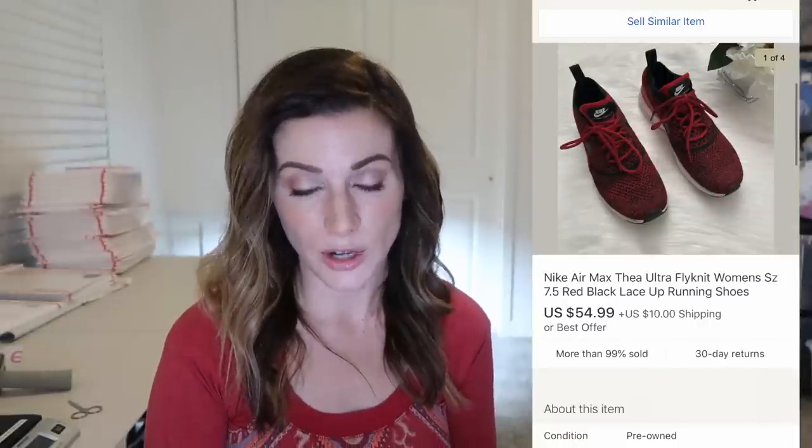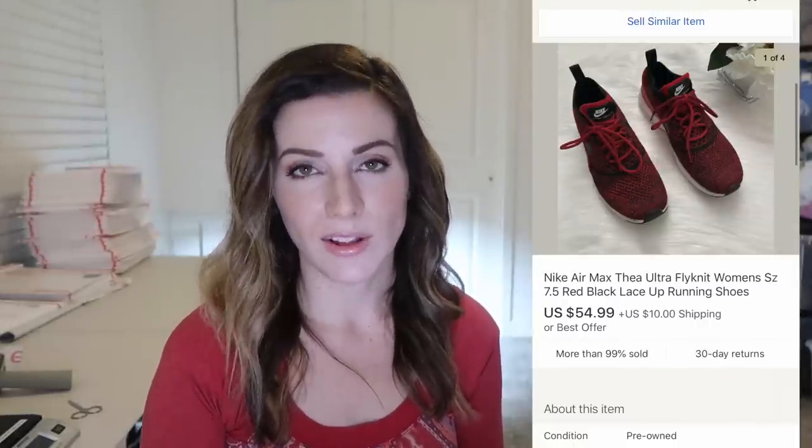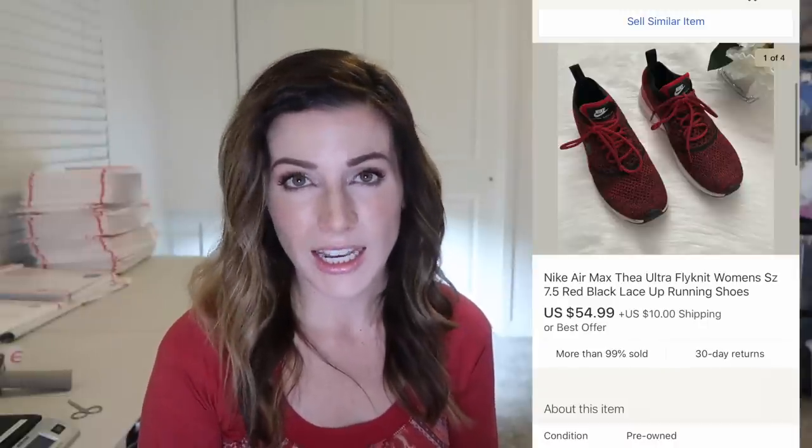These are also some Nike Flyknits — the Air Max Thea Ultra. Again, the Flyknit texture is something you'll recognize after a while once you get used to it. These sold overnight — very quickly — in really good condition, and they sold for $55 plus $10 shipping.